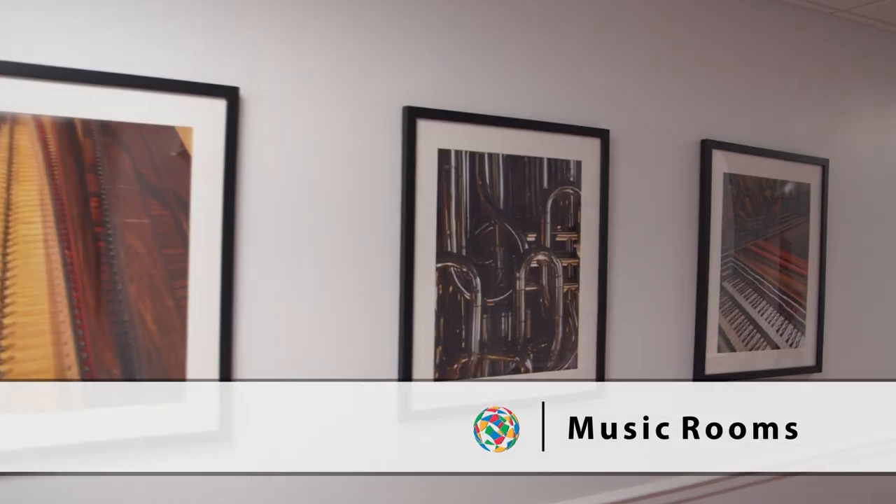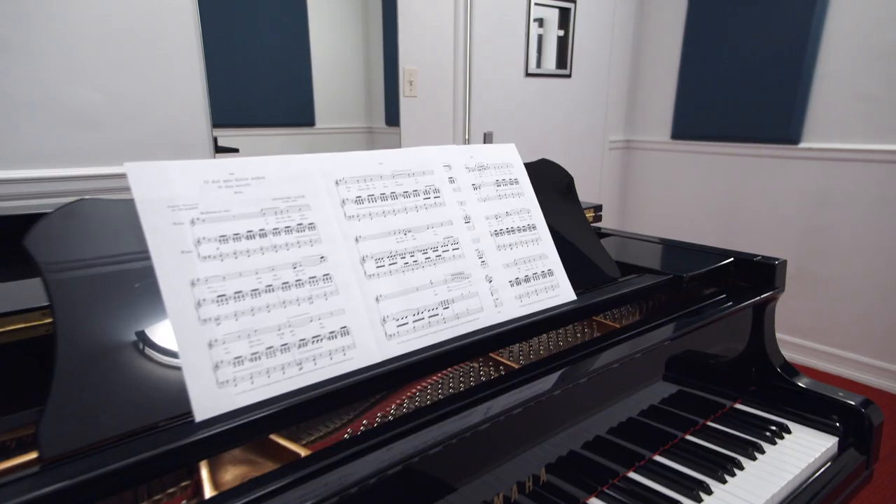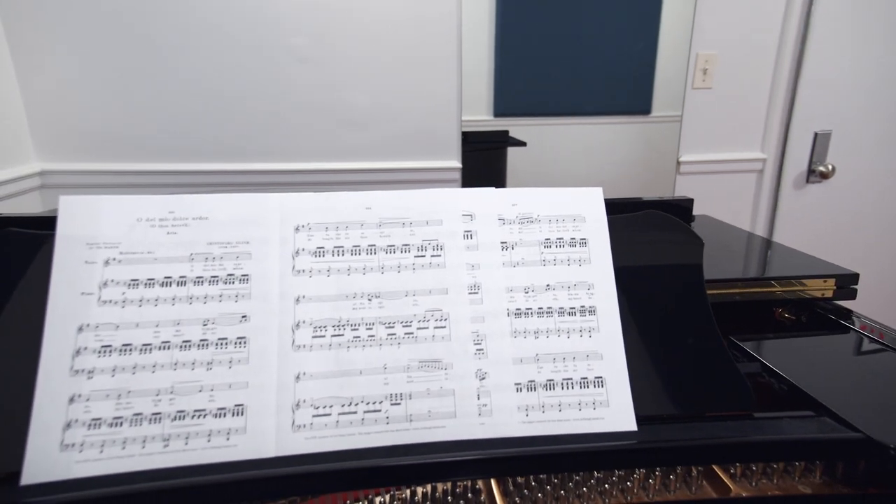Another amenity we offer is music rooms with access to pianos for our music students or residents who just have a passion for the arts. Residents are also allowed to bring their own musical instruments.